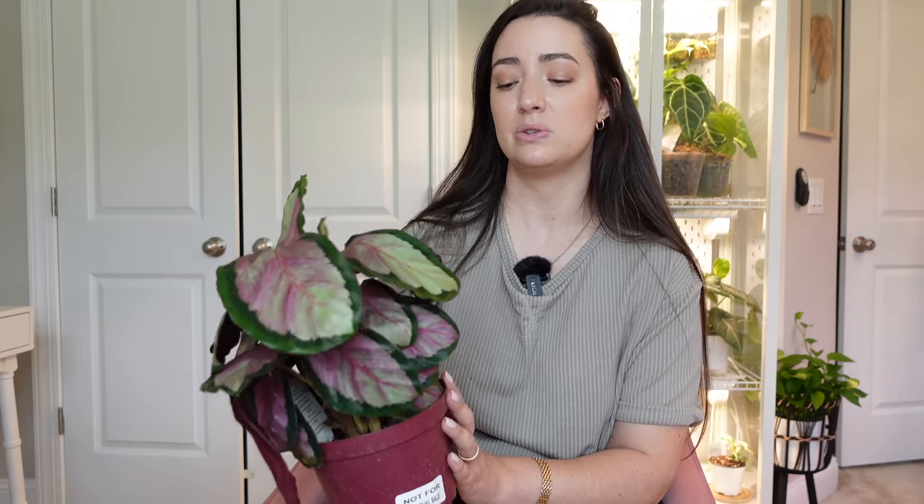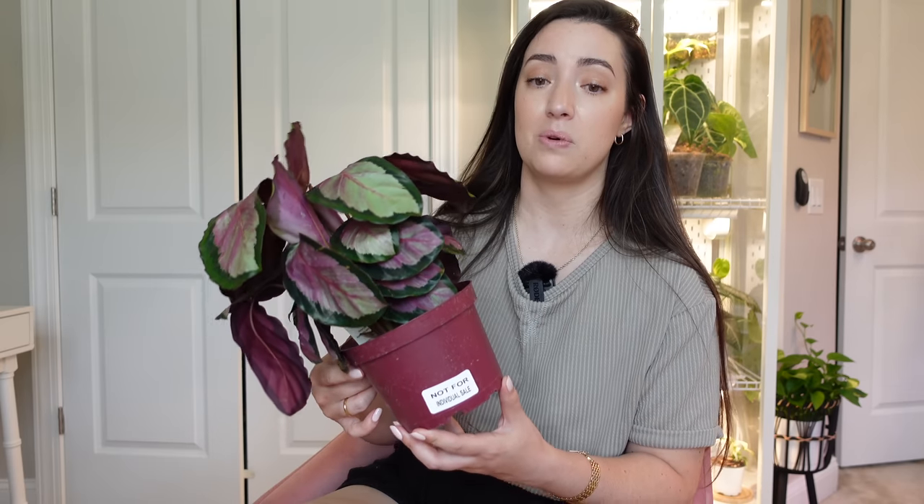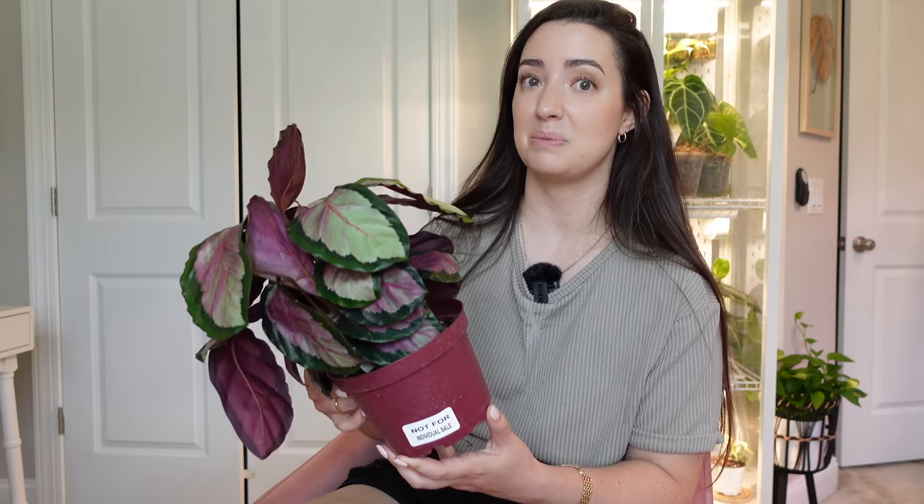Once your plant has acclimated, removing the root plug should cause less stress, but it's still going to stress. I won't disturb the root system that much. There's a way to peek around to see if it has a root plug without really disturbing the plant too much.